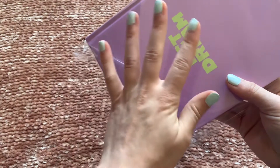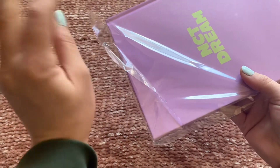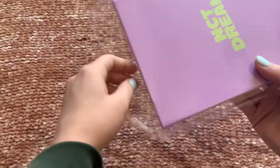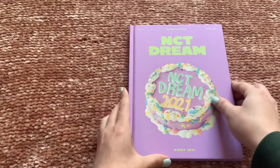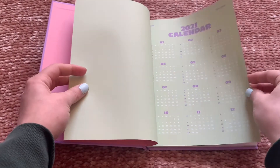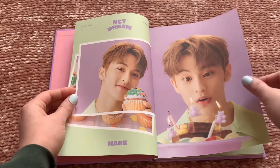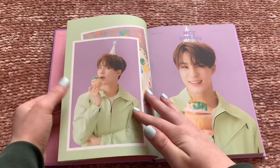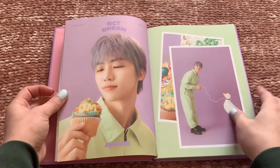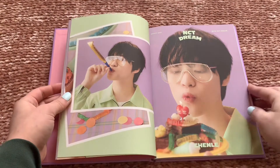We'll go through the diary next. I haven't decided if I'm actually going to write in these — I'm going to have three, actually four, different 2021 diaries since I ordered a Season's Greetings on my own as well. I just love this color and the green. It's so cute — I love it so much!